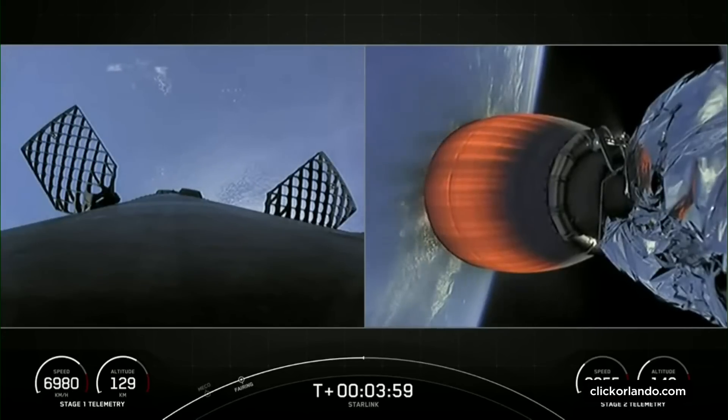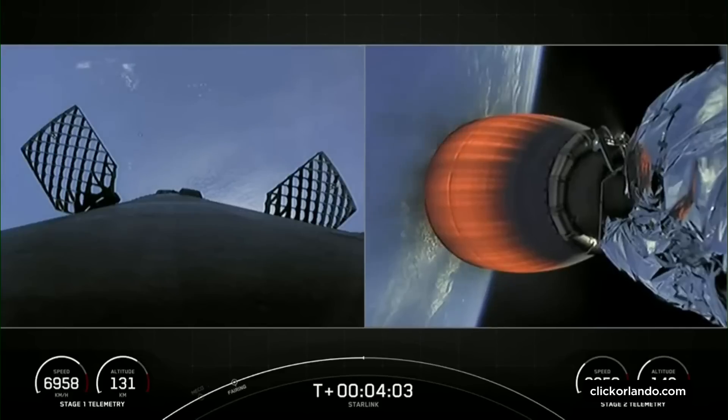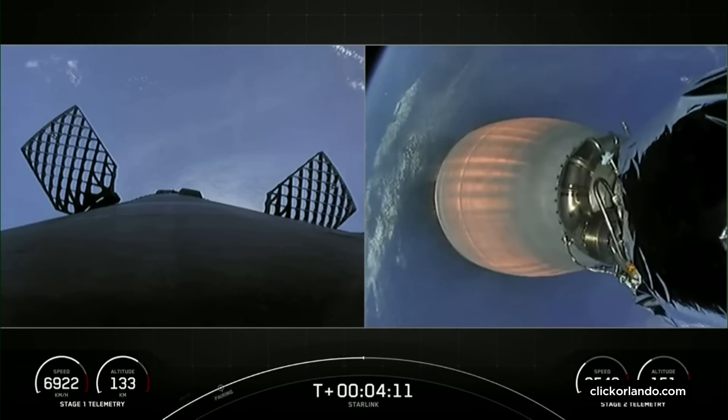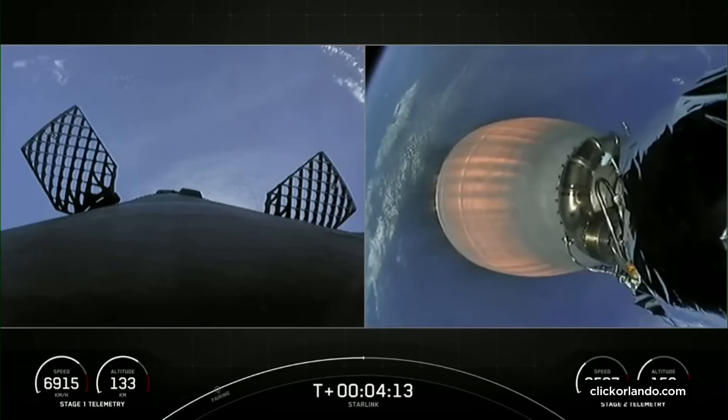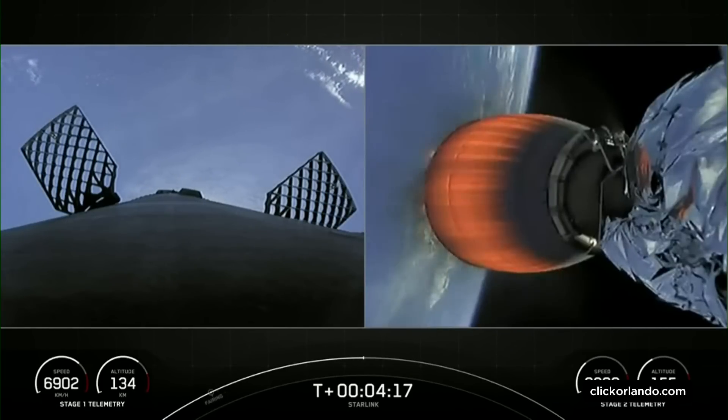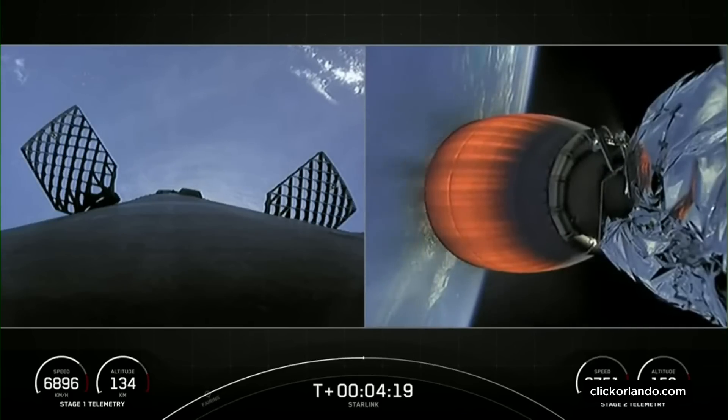To aid in recovery, we have a couple of tools that the first stage uses. If you look closely on screen, you're seeing some bursts of gas — that is nitrogen from our attitude control system, and that helps to orient the first stage rocket. And then also on screen, we have a view of two of our four hypersonic grid fins.